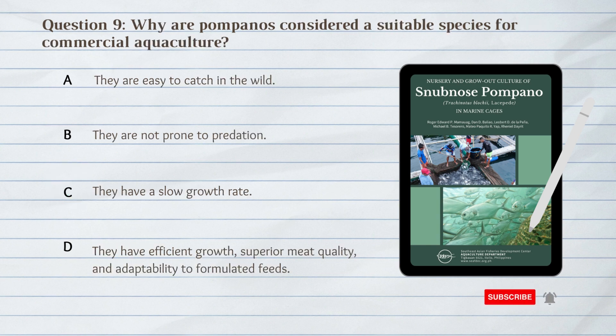Number 9. Why are pompanos considered a suitable species for commercial aquaculture? A. They are easy to catch in the wild. B. They are not prone to predation. C. They have a slow growth rate. D. They have efficient growth, superior meat quality, and adaptability to formulated feeds.